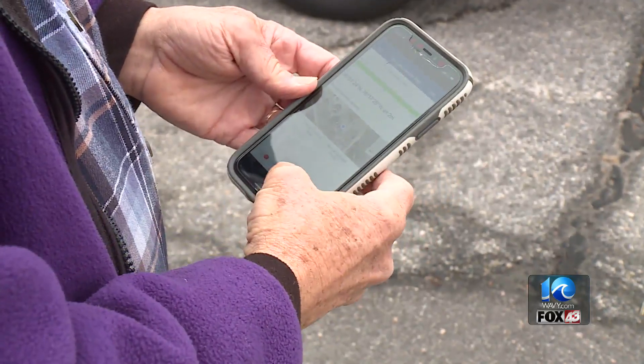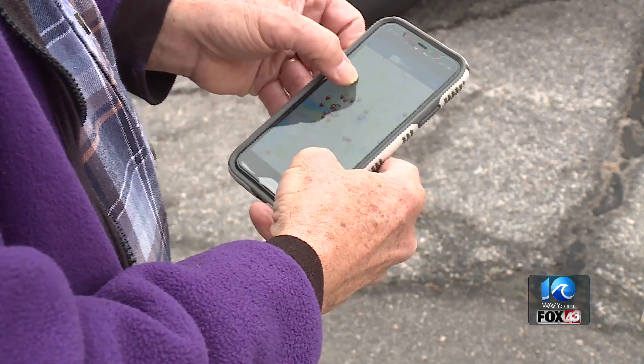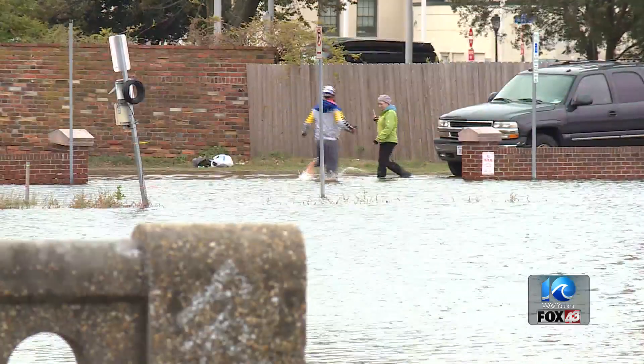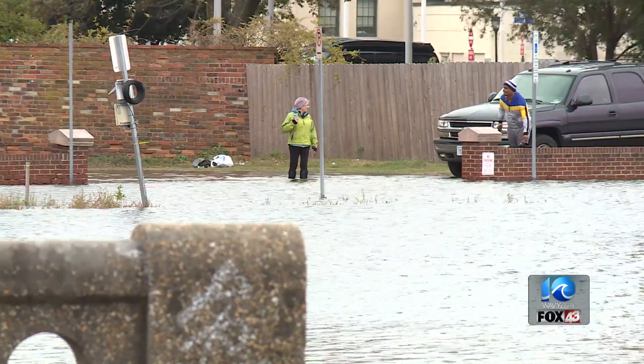We're basically mapping where the king tide goes. We're mapping where the flooding goes. Volunteers use a sea level rise app on their phone to leave GPS tags that mark how high the water is at its peak. From there, researchers and scientists can use that information for studies and flood mitigation plans.